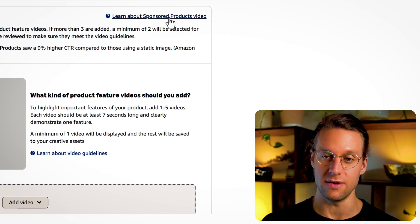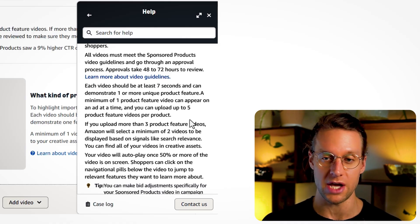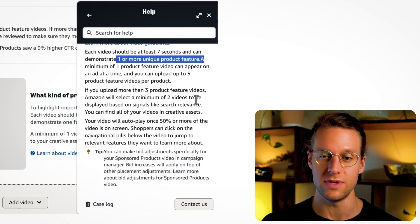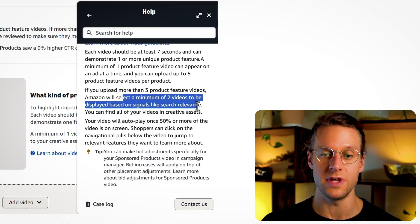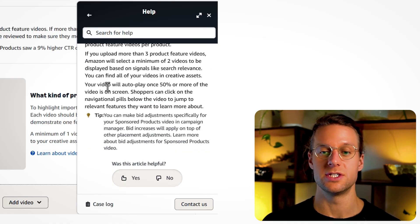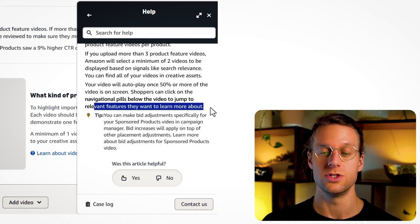If you click here, you can find out a little more about the sponsored product video program. Amazon tells you that each video will take two to three days to review and goes through a vetting process. Videos have to be at least seven seconds long. It recommends demonstrating one or more unique features, and you can upload multiple videos — up to five product feature videos per product. If you upload more than three product feature videos, Amazon will select a minimum of two to display based on signals, which may be customized to their data about the shopper. Similar to sponsored brands, the video will autoplay once 50% or more of it is on screen, and shoppers can click navigational pills below the video to jump to different videos highlighting different features.